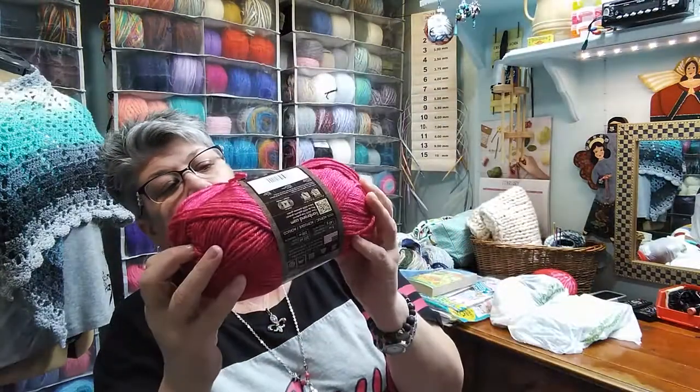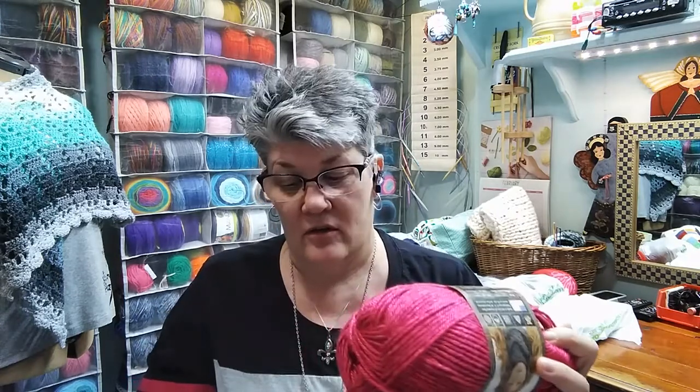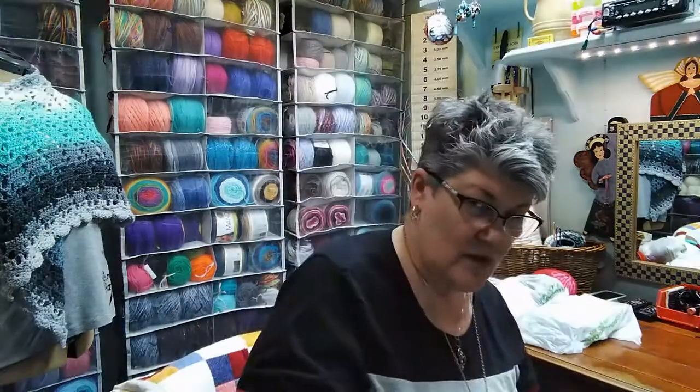I also picked up this Heartland, which was $2.47. There are 251 yards in these. This one is Biscayne — so it's a pink, heathered. The Biscayne was $1.73 with the coupon.